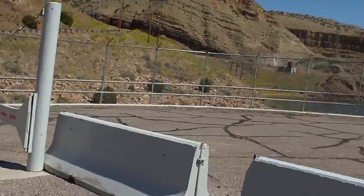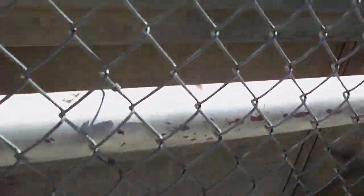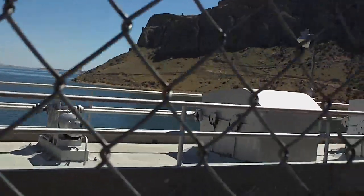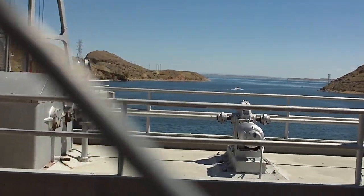Now turning around to the other side, here's the machinery to regulate the water. And you can see the water down there — looks like a gate, a sluice gate, motors to run it a little bit. And of course, behind the motors, is Boysen Reservoir.